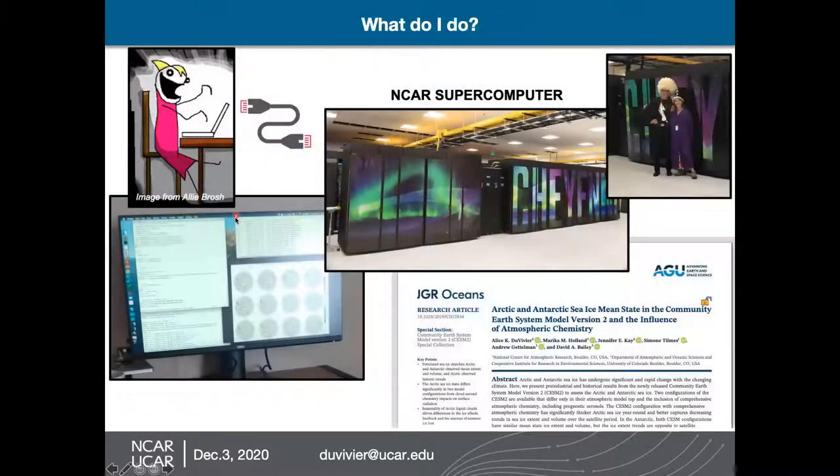So what do I do? On a typical day as a computer modeler, I use my laptop at home, and connected through the Internet, I work and run simulations on the NCAR supercomputer. This is a picture of Cheyenne, the main NCAR supercomputer — here are some people next to it for scale so you get an idea of how big it is. What you would see on my computer is basically pictures of the Antarctic, doing analysis on some simulations I ran, and working on computer code or something like that. Eventually I share my research either through articles or presentations. That's kind of my day-to-day.